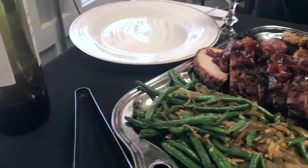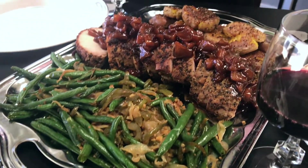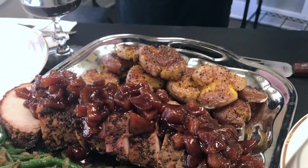I have some roasted local green beans with some onions. I have a fall pork loin with an apple compote and some smashed potato fritters paired with a nice red wine.